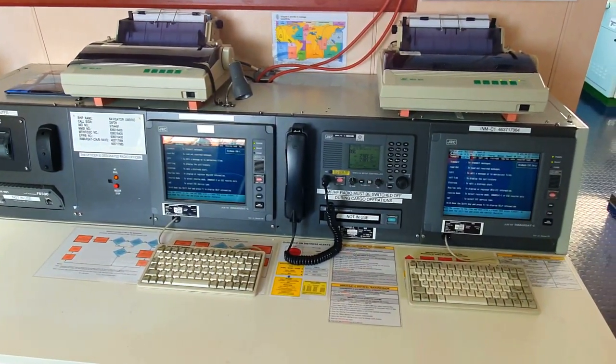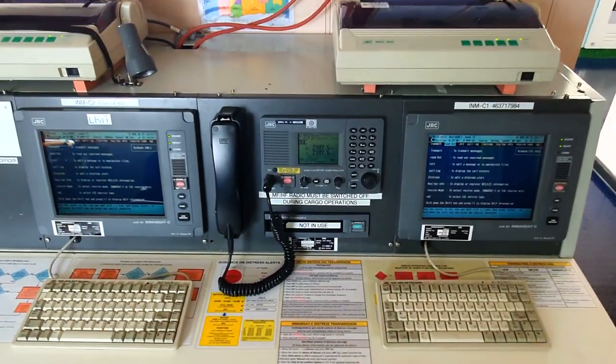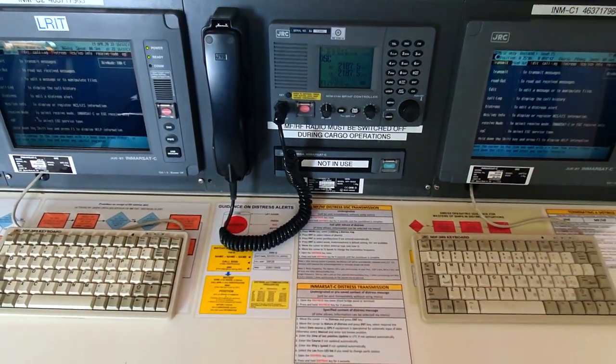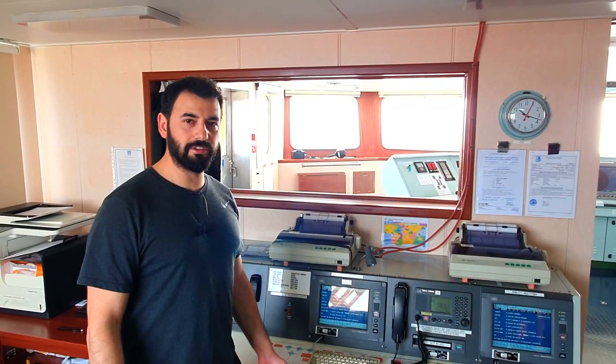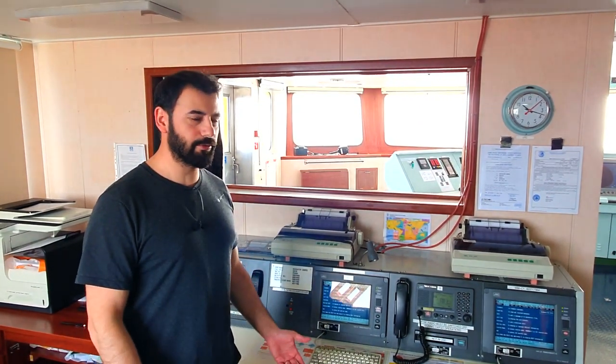The GMDSS station is the communication base of the vessel. The vessel has different satellite systems used for routine, urgency, and distress communications. Moreover, the vessel receives all navigational warnings and weather reports through the GMDSS system.